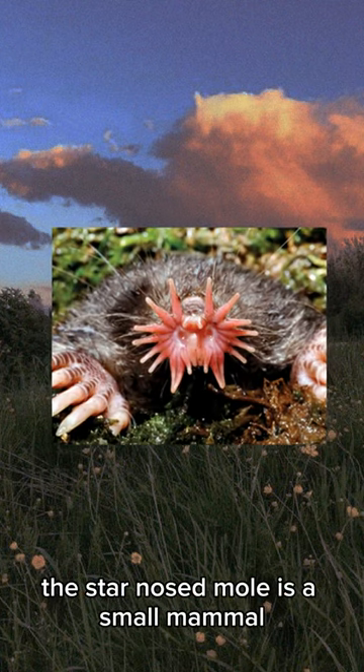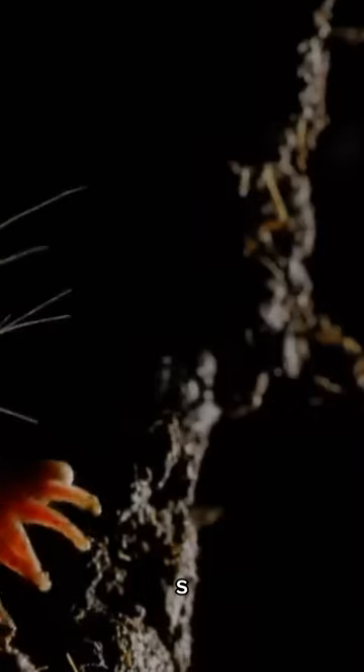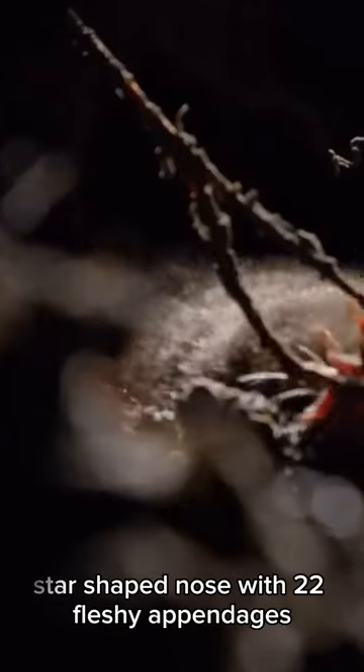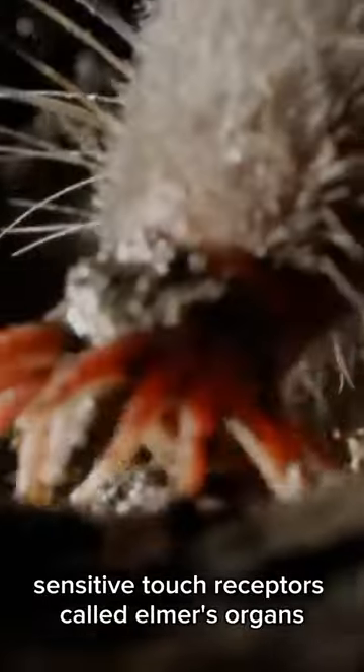The star-nosed mole is a small mammal found in wetlands of eastern North America. It has a distinctive star-shaped nose with 22 fleshy appendages. These appendages are incredibly sensitive touch receptors called Imer's organs.